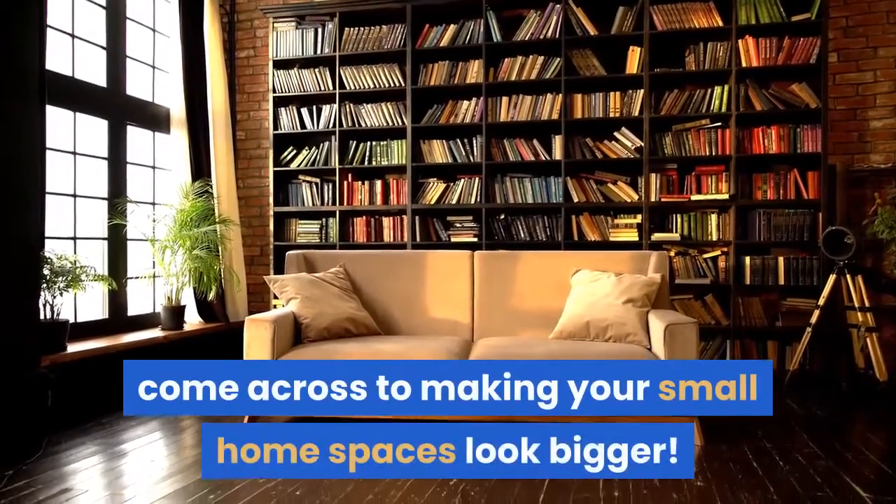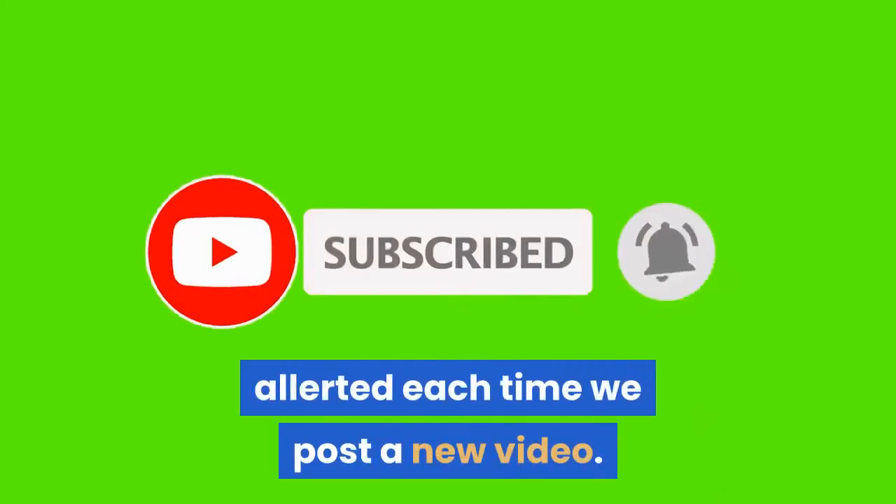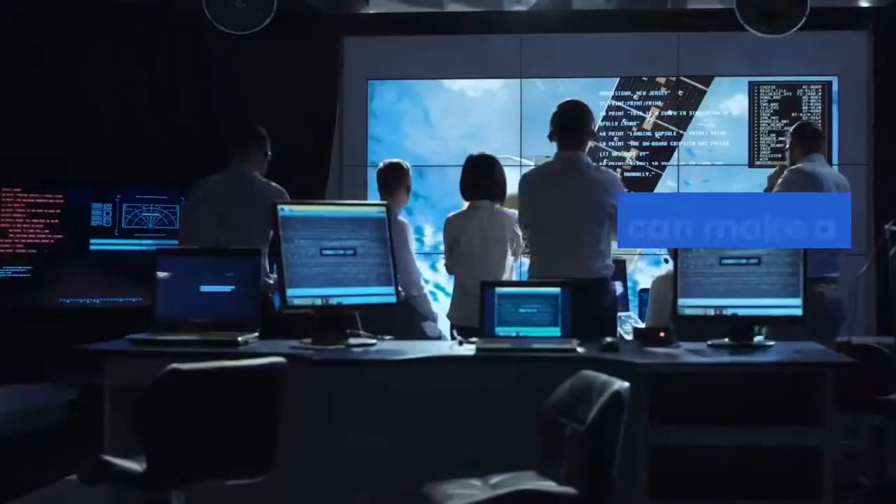We're excited to share a few of the best tricks we've come across to making your small home spaces look bigger. Please subscribe to our YouTube channel and click on the notification bell to be alerted each time we post a new video. Here is how you can make a small space look bigger.